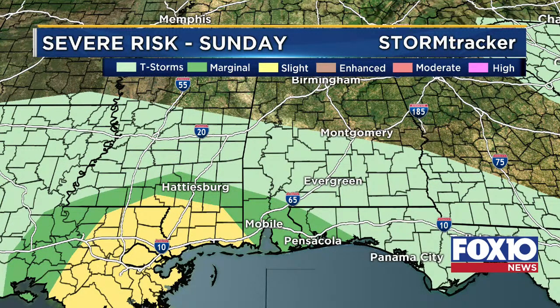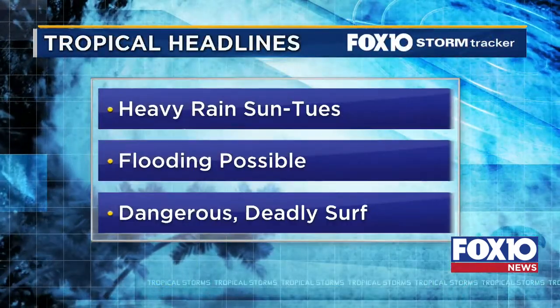Looking at the SPC severe weather outlook: inland counties are in a general thunder risk — that's marginal risk, level one — including Mobile and Baldwin counties extending toward Pensacola. A slight risk will be for our Mississippi counties and southern Mobile County. We cannot rule out any tornadoes within this. So far this morning, we've seen thunderstorms just off the coast with water spouts in them. Heading into tomorrow, we're looking at not only strong winds but also a tornado risk — it's a low risk, but it's still there. Have your plan in place.